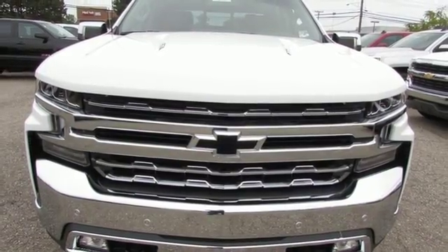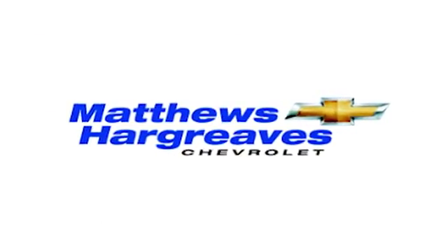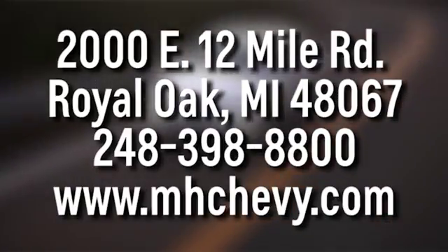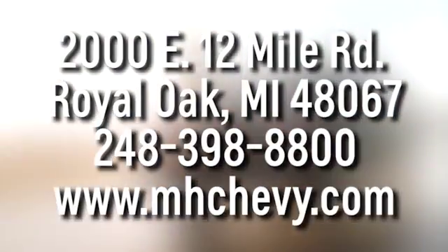Chevy, 100 years of icons. Experience it for yourself today. Call, click, or stop into Matthew Hargrave's Chevrolet today. We're conveniently located at 2000 East 12 Mile Road in Royal Oak.